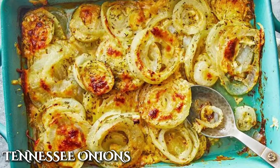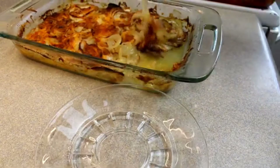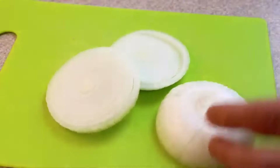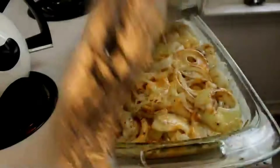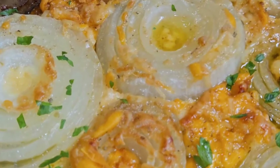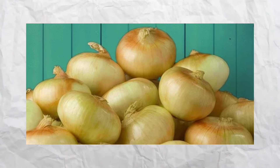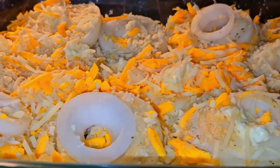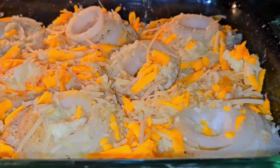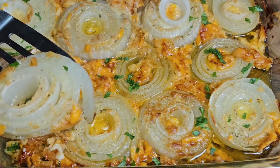You might have never heard about this next one unless you grew up in Memphis, but trust me, it's worth knowing — and tasting! Tennessee onions consisted of thick slices of sweet onions smothered in a creamy, cheesy sauce and baked until golden and bubbly. The key to making this one stand out was the sweetness of the onions. Vidalia onions were often used because of their natural sweetness, but any sweet onion did the job. This was more of a side dish that complemented other main courses like grilled meats or fried chicken.